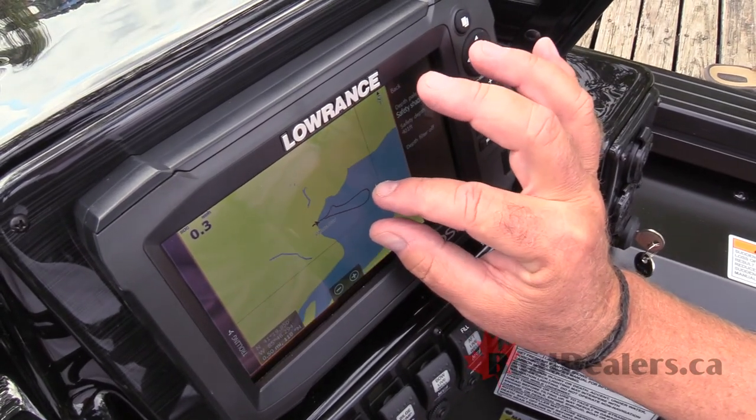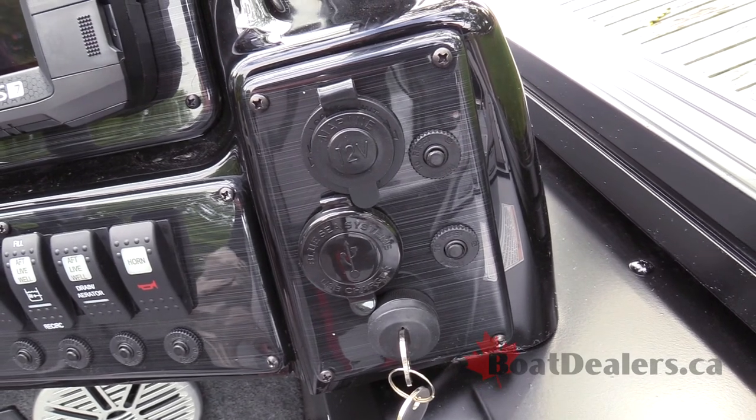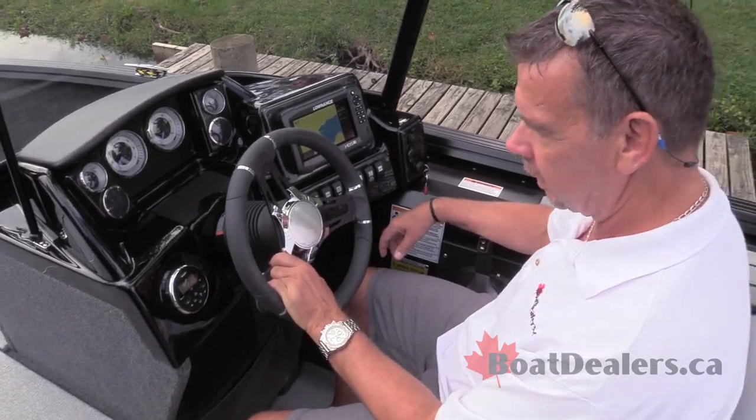The Lowrance HDS7 is a really nice touch on this boat — it's got a touchscreen system on it, so that works nicely and easily for all your angling needs. We've got a 12-volt charger on the right-hand side by the key switch. This thing really encompasses everything that I need for long, great days on the water.